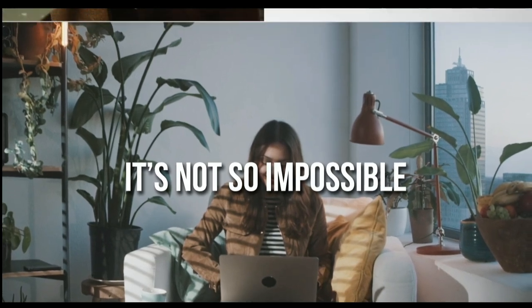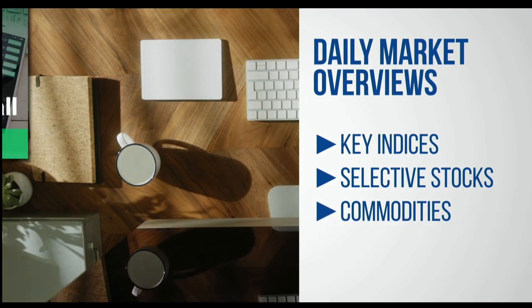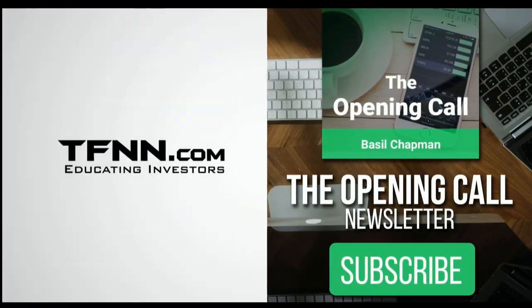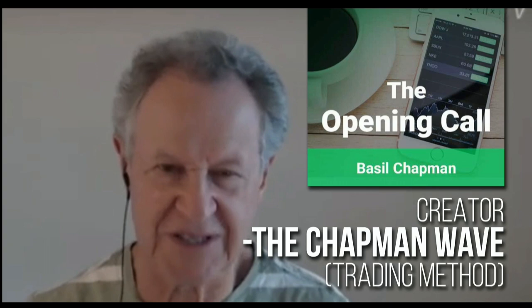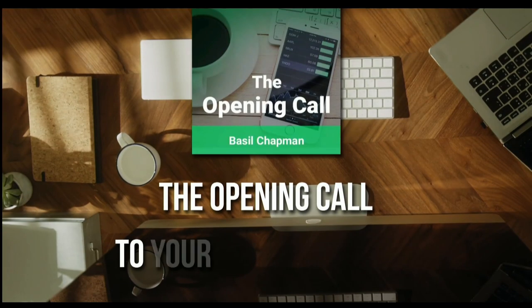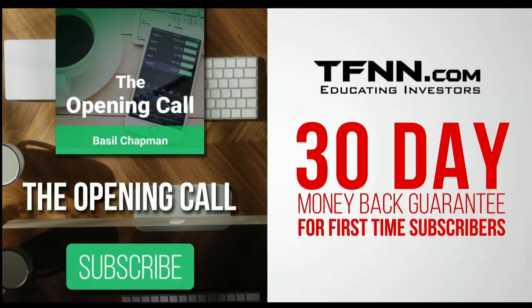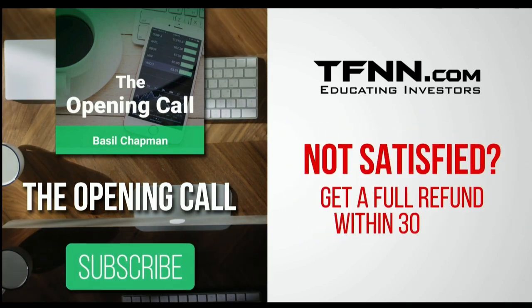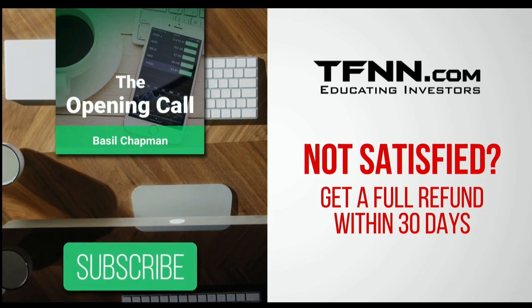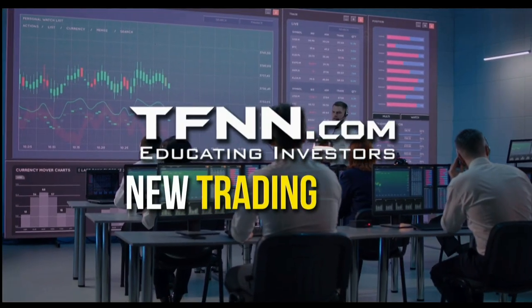The Opening Call Newsletter is written by Basil Chapman, creator of the trading methodology known as the Chapman Wave. The Chapman Wave up-down sequence gives you an edge in identifying price turns and finding the peaks and valleys in stock prices. Get the Opening Call Newsletter in your inbox every day. First-time subscribers get a 30-day money-back guarantee. TFNN.com, educating investors.